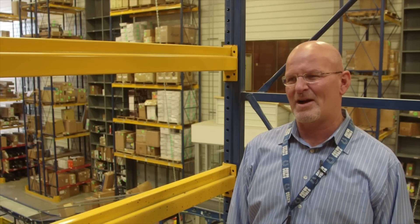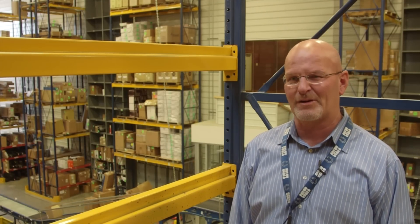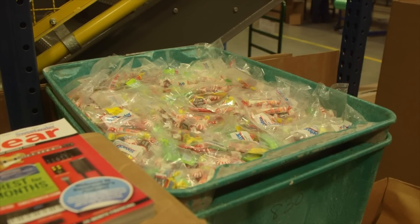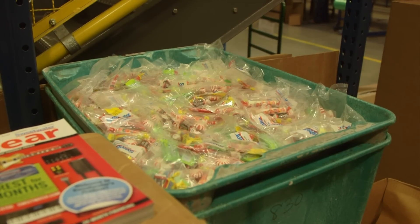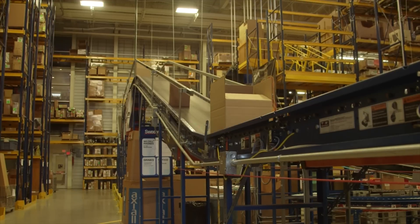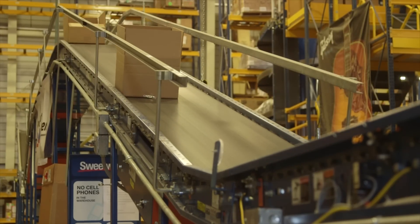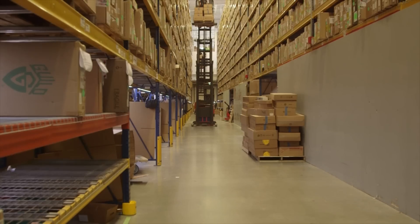There is something special in every box. In addition to the gear that you order, we put in a bag of candy. In 2015, Sweetwater shipped 125,000 pounds of that free candy, and sold over 80,000 guitars, more than 100,000 microphones, and enough XLR cable to stretch from LA to San Francisco.